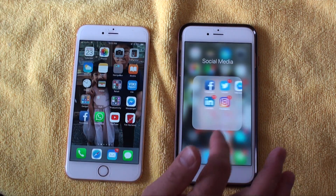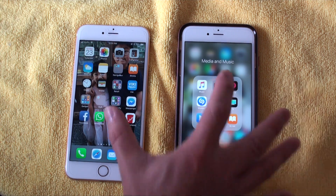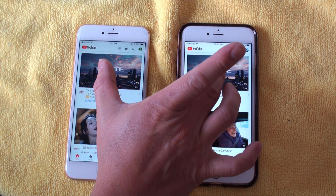Loading up YouTube to see how that fares — iOS 12 is a little bit quicker. We can also see how fast it loads video.